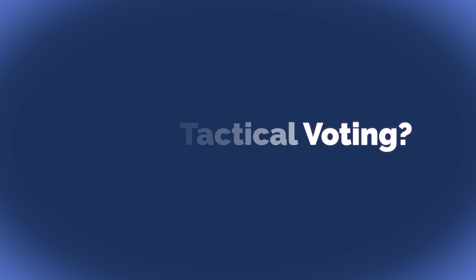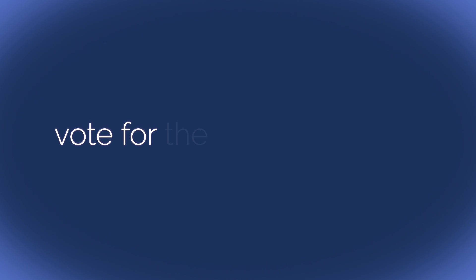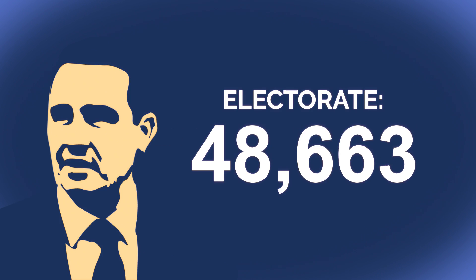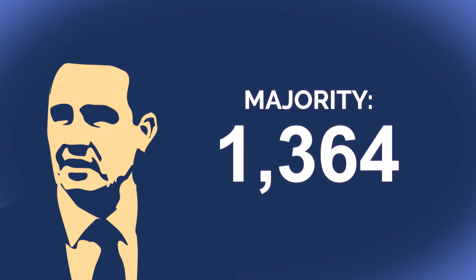What is tactical voting? The idea is simple. Instead of voting for your usual party, vote for the local candidate with the best chance of winning who is willing to fight an extreme Brexit. For instance, the extreme Brexiter MP James Davis has a majority of just 237 votes in the Vale of Clwyd constituency.